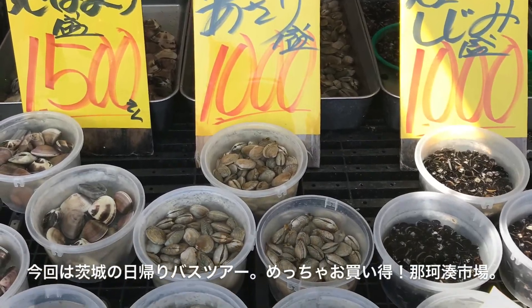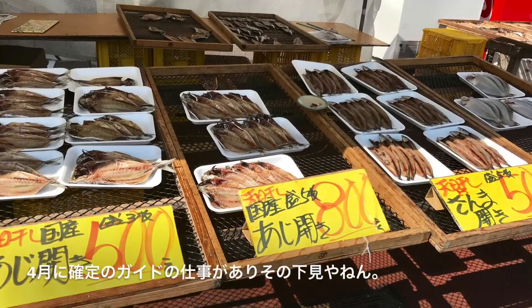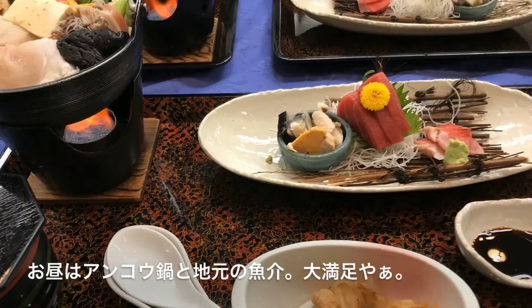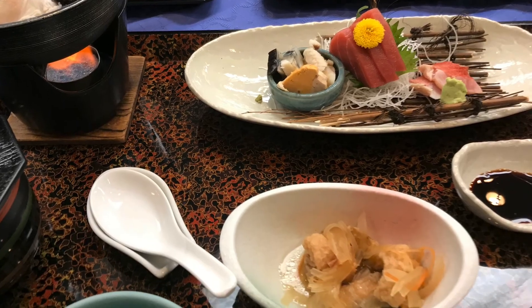Hello, this time a one day tour to Ibaraki prefecture. You can get fish and clam at Nakaminato fish market. We had angler pot and sashimi raw fish at lunch. So delicious.